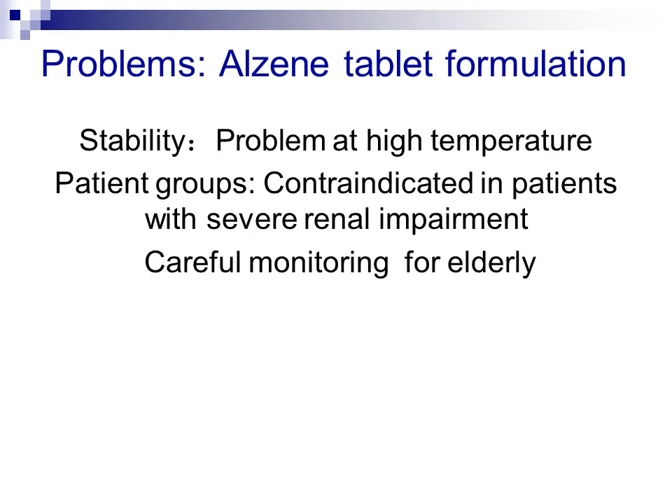Alzine tablets are generally stable under ordinary conditions. However, stability could be a problem at high temperatures during storage. Therefore, it is necessary to keep the medication stored below 25 degrees Celsius. A limitation of the formulation is that because the drug is predominantly renally excreted, it is contraindicated in patients with severe renal impairment and careful monitoring is required for elderly patients.